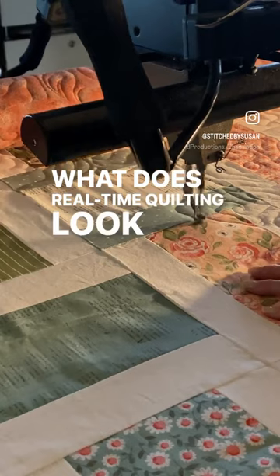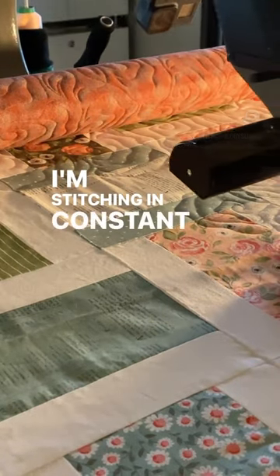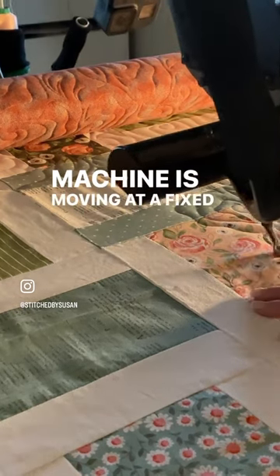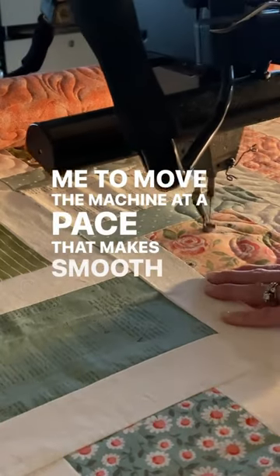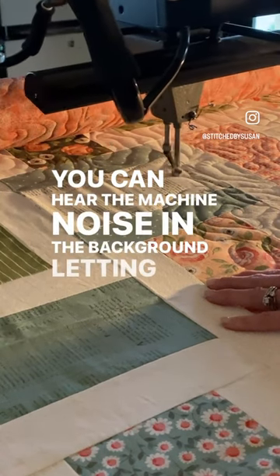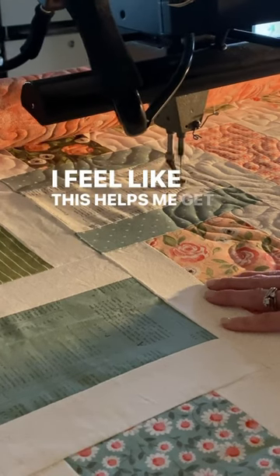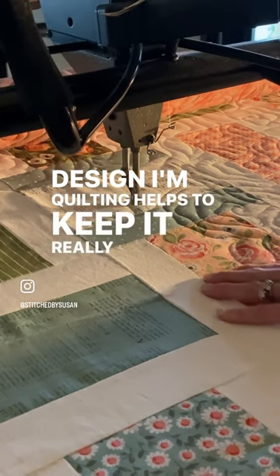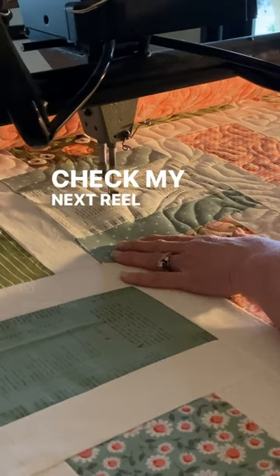What does real-time quilting look like? Well, this is it. I'm stitching at constant speed, which means the needle of my machine is moving at a fixed rate, and it's completely up to me to move the machine at a pace that makes smooth and even stitches. You can hear the machine noise in the background letting you know I'm moving at that constant speed. I feel like this helps me get in the groove of whatever design I'm quilting and helps to keep it really smooth.